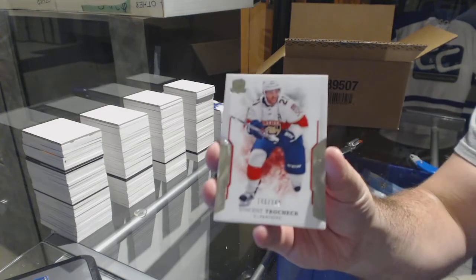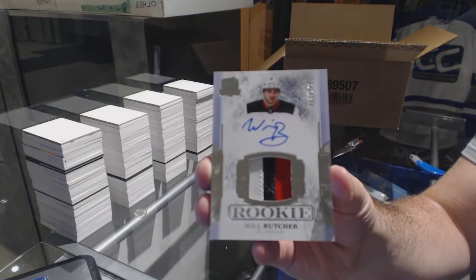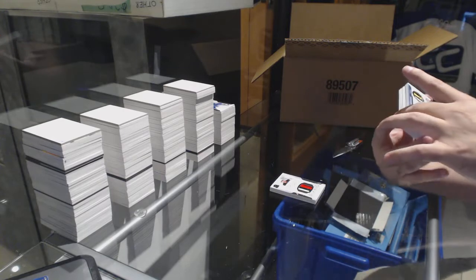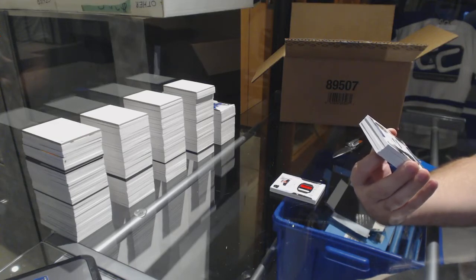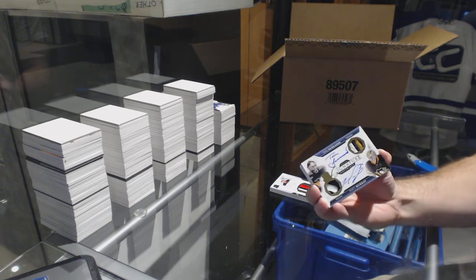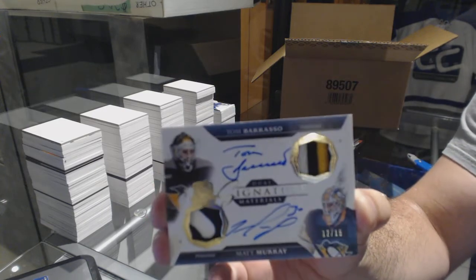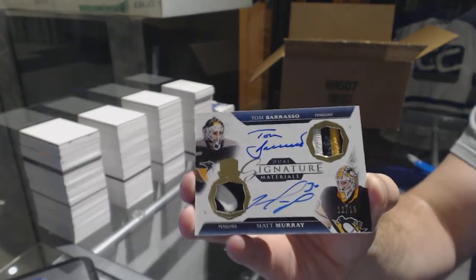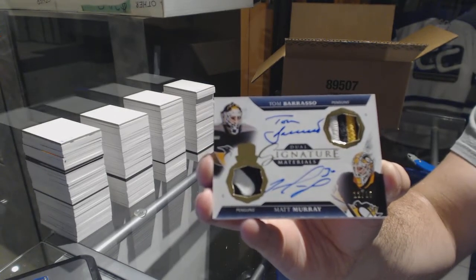249 Vincent Trocheck for the Panthers. For the Devils, 249 three-color rookie patch auto — Will Butcher. That is awesome. We've got dual signature patches number 215 for the Pittsburgh Penguins — Matt Murray and Tom Barrasso. That's awesome. Matt Murray, Tom Barrasso out of 15. Good job Hammer.